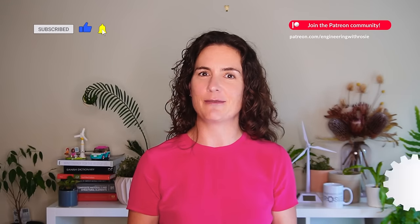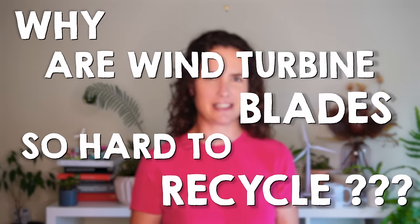I'm an engineer with a PhD in wind turbine blade design and years of experience working for a wind turbine blade manufacturer. So I think I am pretty well placed to answer the question of today's video: why are wind turbine blades so hard to recycle?